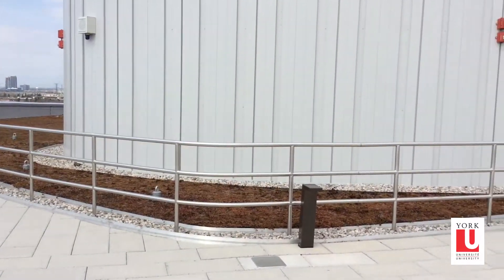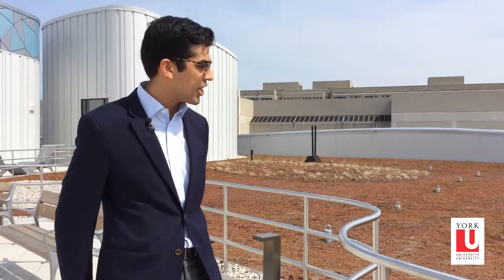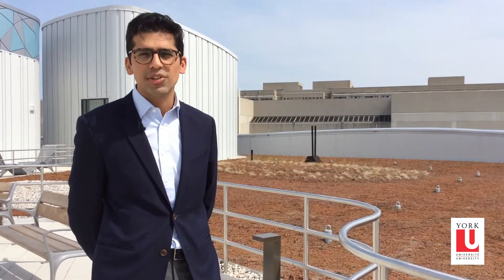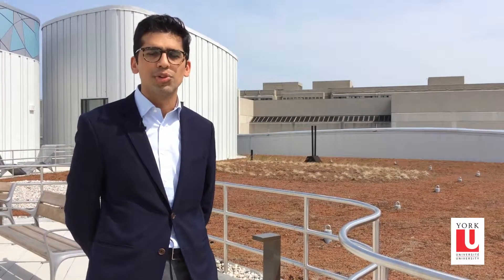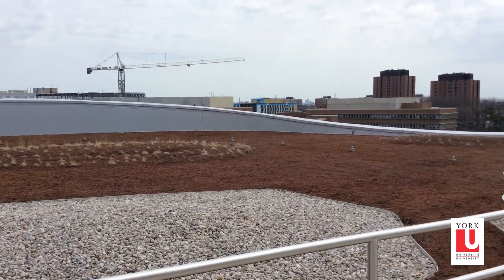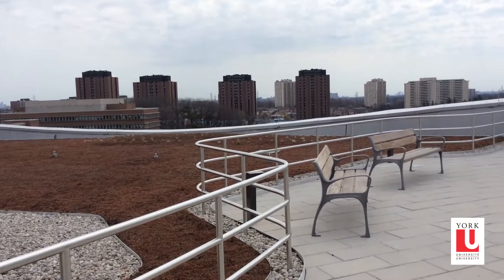One way to counteract this is to use technologies like green roofs, like the one that we have at York University. These technologies can capture the excess rainfall to help reduce the risk of floods. I'm really interested in looking at the designs of these technologies and making them more efficient to help us protect against floods in the future.